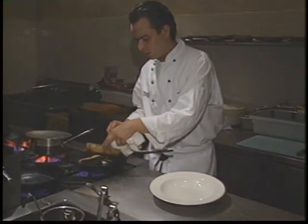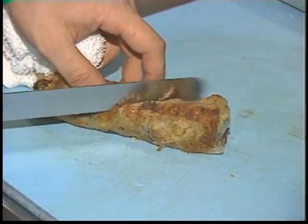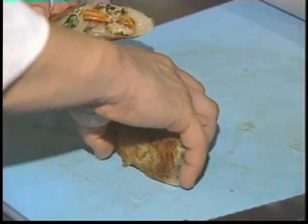Okay, this is nice and crispy, it's all ready to go. Here's our spring roll.